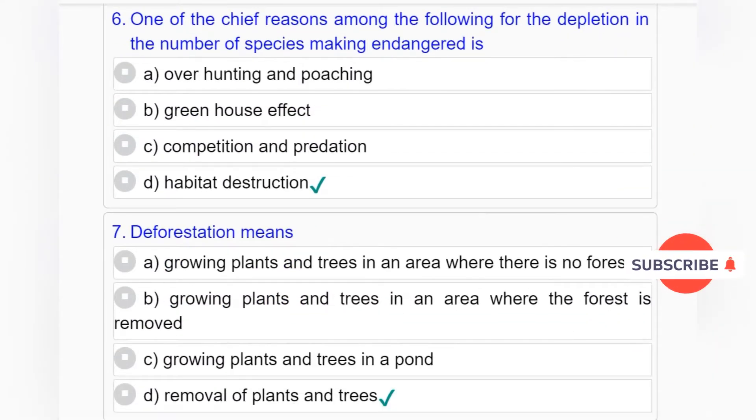Question number 6: One of the chief reasons for the depletion in the number of species, making them endangered, is — Option A: Overhunting and poaching. Option B: Greenhouse effect. Option C: Competition and predation. Option D: Habitat destruction. Answer to question number 6 is Option D: Habitat destruction.